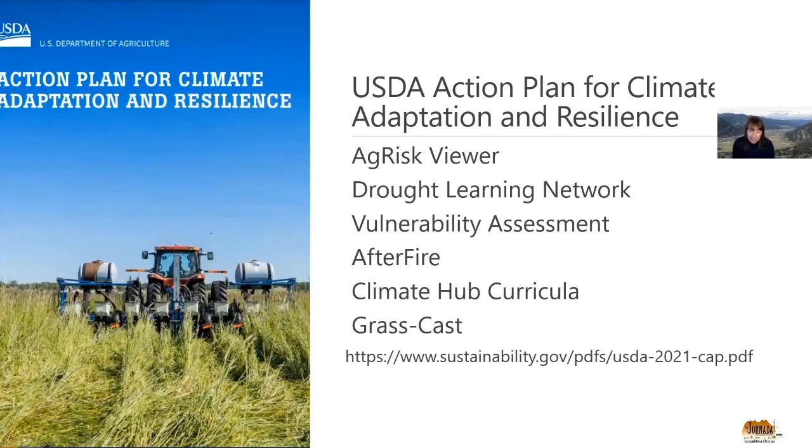Recently, USDA came out with its action plan for climate adaptation and resilience. Our Southwest Hub's efforts were mentioned six times in that less-than-40-page document. There were also things mentioned that we'll be doing in the future. This plan covers all of USDA, and each agency — ARS, NRCS, and others — is now working on their own action plans, which will come out in the future.